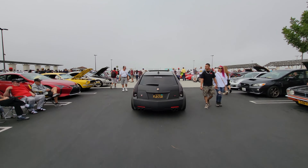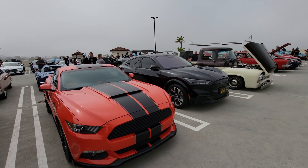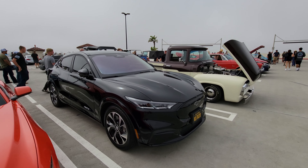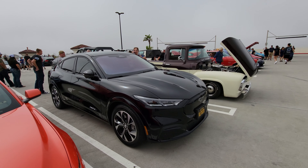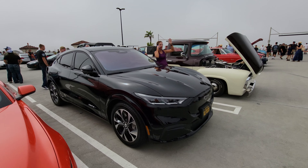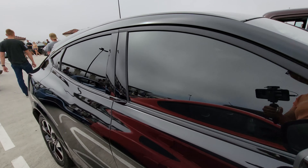That is definitely not your daddy's Cadillac. Mustang — meet the Mustang Mach E. This is the Mustang Mach E, it's an electric Mustang and it's an SUV. Whether or not you should call it a Mustang is questionable, but nevertheless that's what they chose.